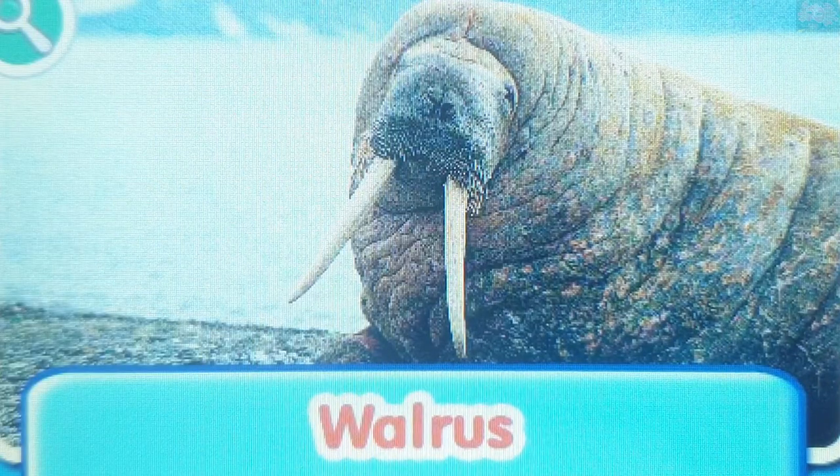Walrus. The walrus is a marine mammal that has large tusks and whiskers. They use their tusks to help them get out of the water and onto land.